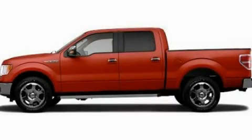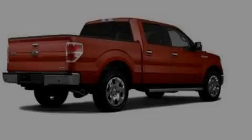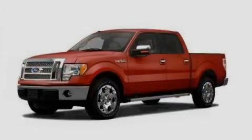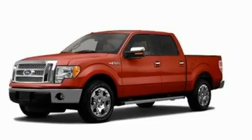This is a 2011 Ford F-150 — strong, durable, and dependable. It features a 5.0-liter, eight-cylinder engine and an automatic transmission.